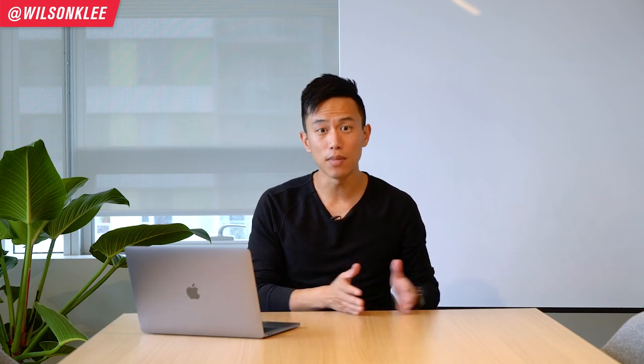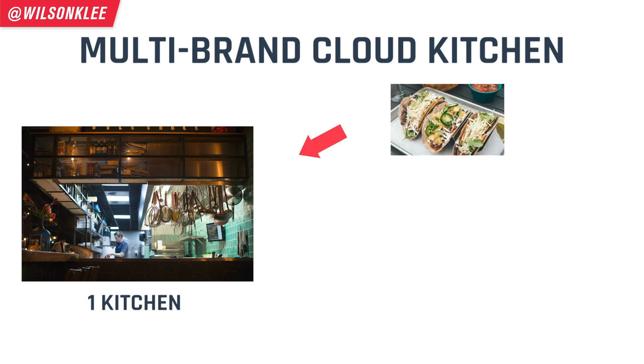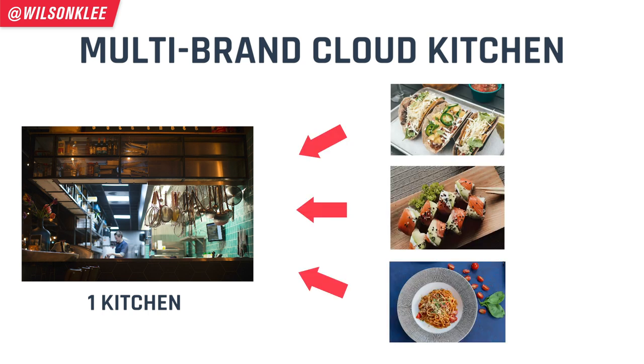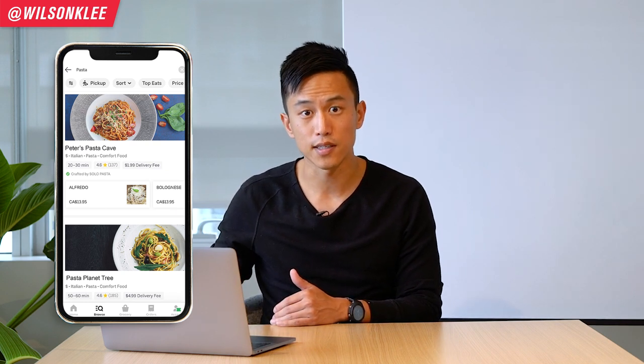A multi-brand cloud kitchen is basically having multiple different brands under one roof. For example, you could be owning a taco shop, a sushi joint, or a spaghetti house — all of this under one operation. We're talking about the same roof but with different designs, different types of marketing, however all prepped in that one kitchen. From the outside, these brands all look like individual companies, and on the third-party delivery apps, they all have their own listings.